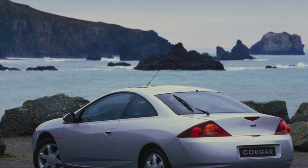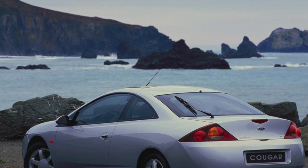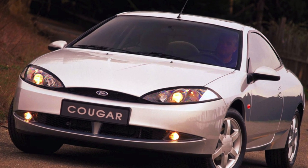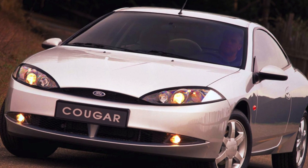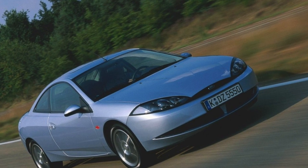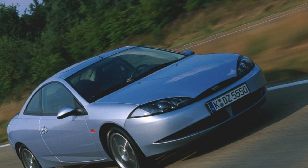Cougar is translated from English as a cougar — a predatory mountain cat known by many names, including Mexican lion, deer tiger, etc. The hero of our story today has a twin brother named Mercury Cougar, sold exclusively in the North American market. But the Ford Coupe was focused on Europe, where buyers of even ordinary family cars pay great attention to the driving characteristics of a particular model.